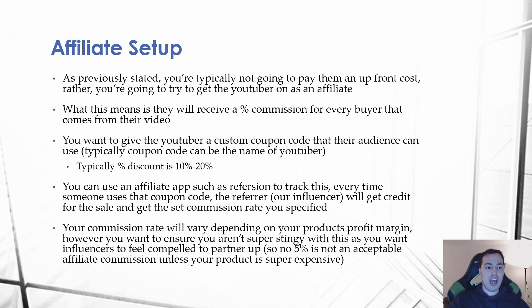From here we need to set up our affiliate system. You're typically not going to pay an upfront cost — instead, you want to get the YouTuber on as an affiliate or brand partner, meaning they'll receive a percentage commission from every sale that comes from their video. Give the YouTuber a custom coupon code that their audience can use, typically just having the YouTuber's name in it — something branded and easy to remember.